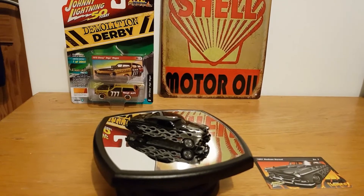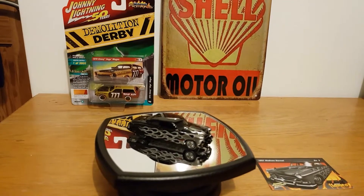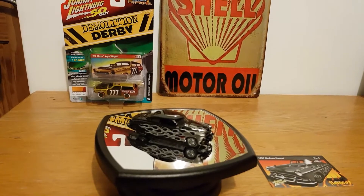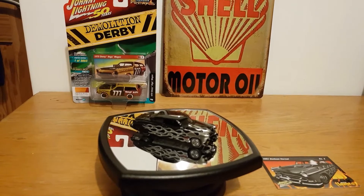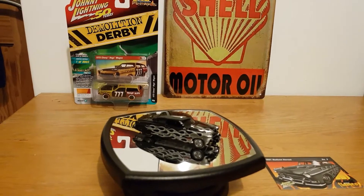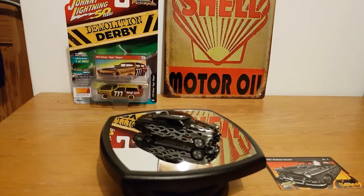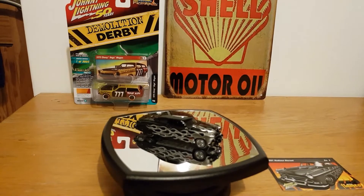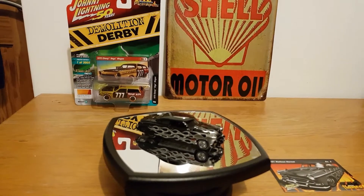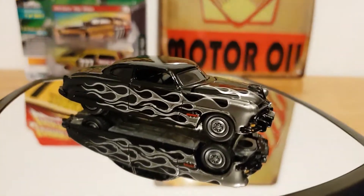Hello, this is Diecast Looney bringing you another short review. Today we've got a couple from Johnny Lightning — a couple of 1/64 scale Street Freaks. We got a '51 Hudson Hornet and a '72 Chevy Vega wagon. Unfortunately when they turned up in the post this morning there was a bit of damage to the Hornet's box — the car's fine — but that's why it's already out of the box. The Vega's fine, luckily.